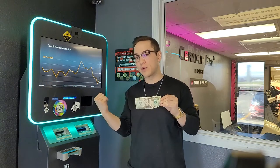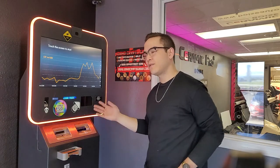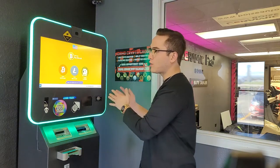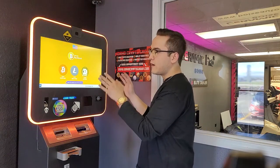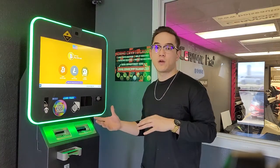Welcome back everyone, it is Ryan with the Idaho Crypto Group, and today we're going to be showing you how to turn cash into crypto using a Bitcoin ATM. Depending on which Bitcoin ATM you're using and what area of the world you're in, they're going to have a few different features. Each machine will allow you to buy different coins — this one in particular will allow us to buy Bitcoin, Litecoin, or Dogecoin. One easy way to find crypto ATMs in your area is to go to coinatmradar.com, and it'll show you a map of all the different crypto ATMs in your area, as well as what coins they offer and the fees they charge. However, most of these machines are going to work pretty similarly.